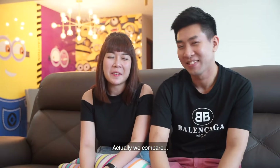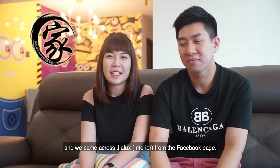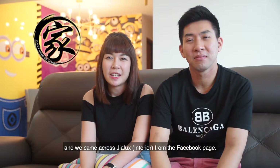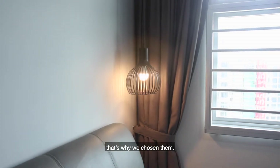Actually, we compared quite a number of interior designers and we came across Jialax from the Facebook page. We find that their design is rather unique and modern. That's why we've chosen them.